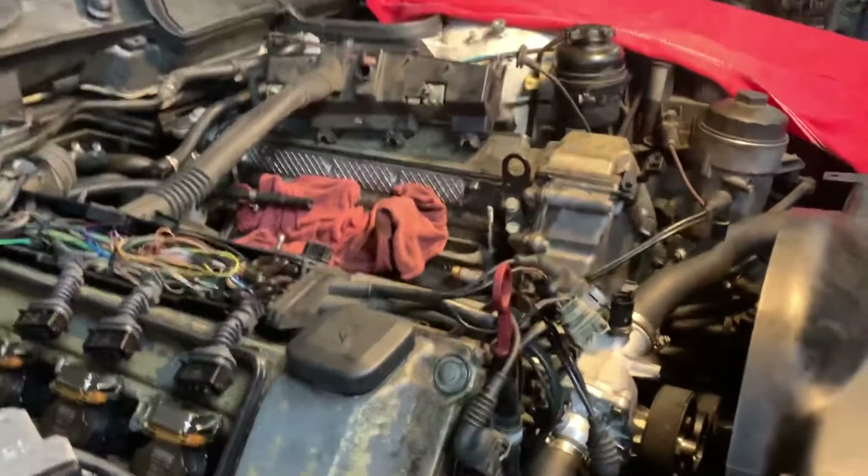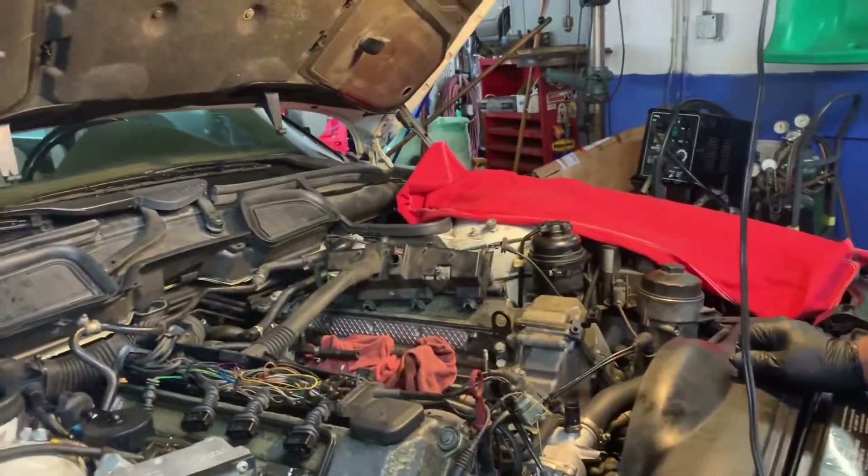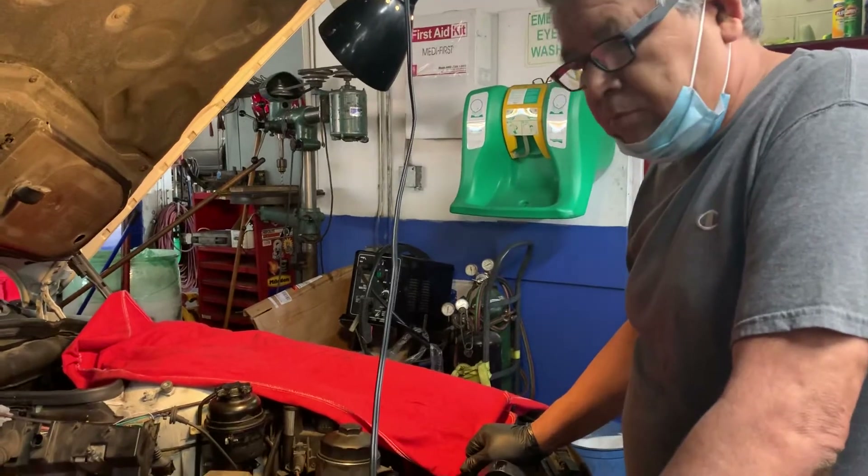It looks like a pretty old engine — so it's got a lot of mileage? No, it's only 120,000 miles. It's not too old, so it has a long way to go. It's a very robust engine.